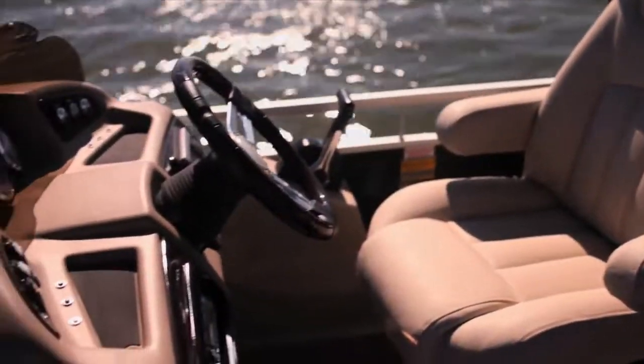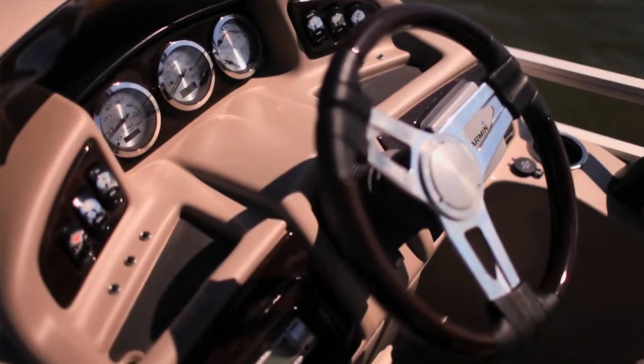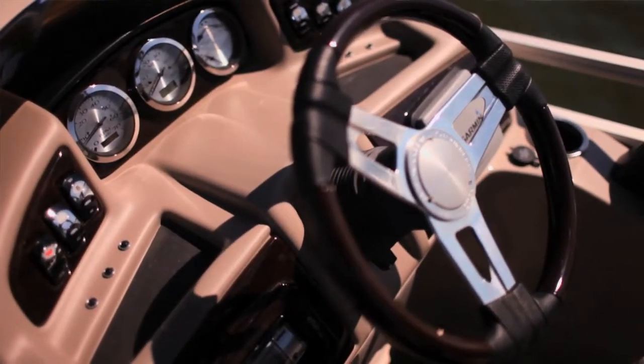We love this automotive style helm console. It's got nice multi-function gauges, rocker switches, and a GPS and a Sony stereo. This helm console is set up to have everything you'd ever need.